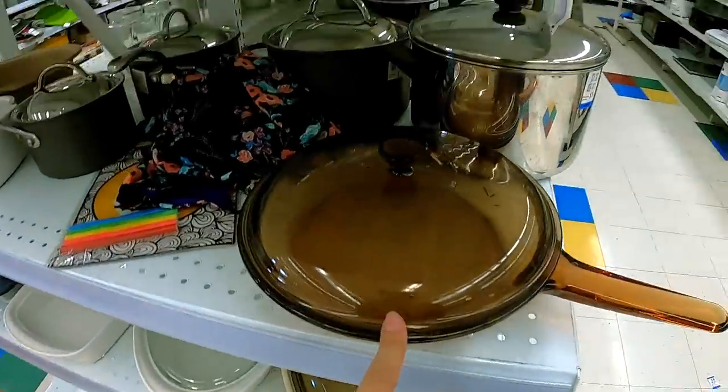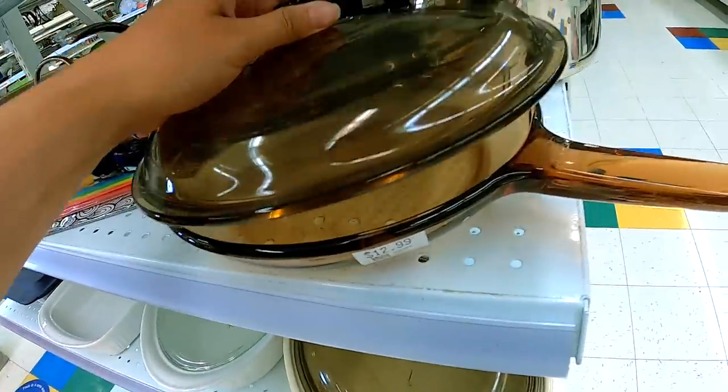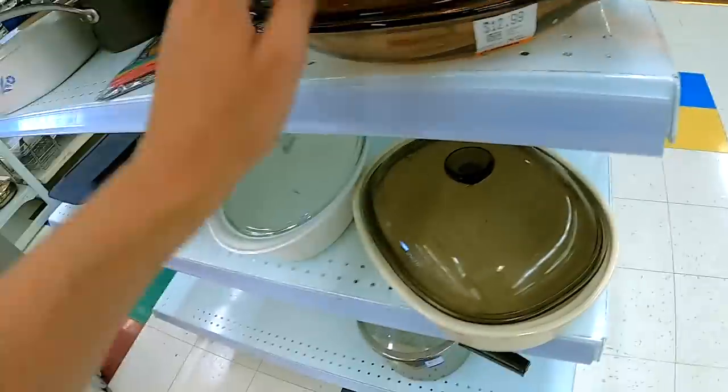Spotted this little guy here. I already have one in my booth. This one is nice because it does have the lid — the one I have doesn't. But since I already have one, I'm not going to get it.